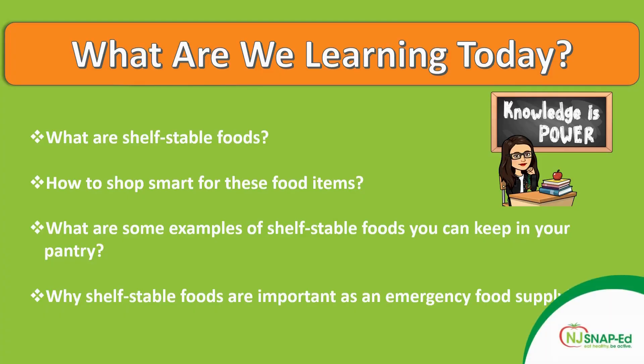What are shelf-stable foods anyway? We're going to talk about how to shop smart for these food items and also give you some examples of different items to keep in your pantry. And finally, we'll talk about why shelf-stable foods are important as an emergency food supply.